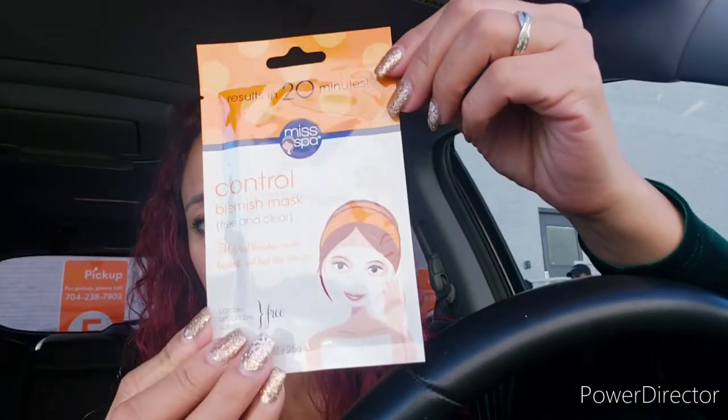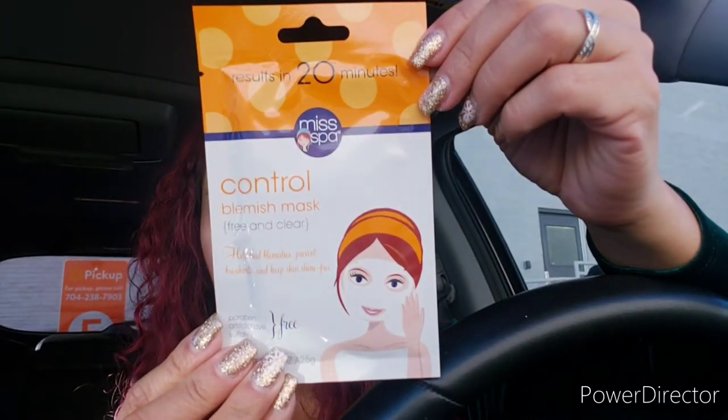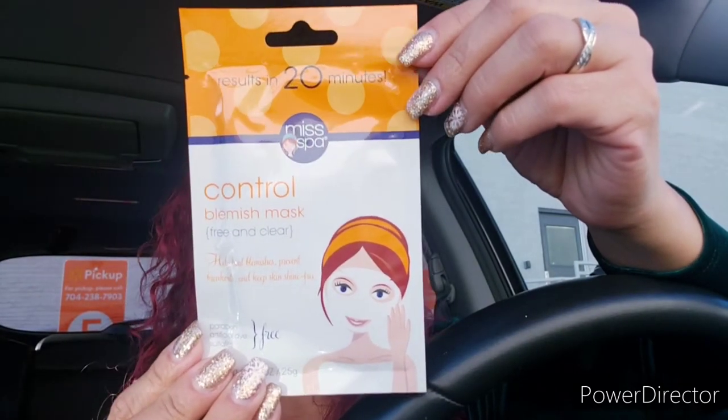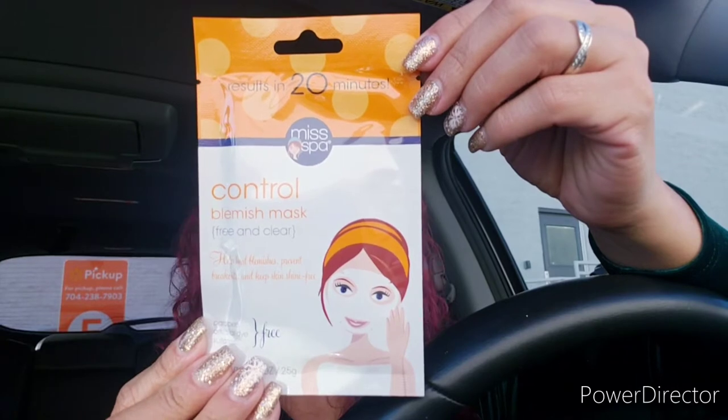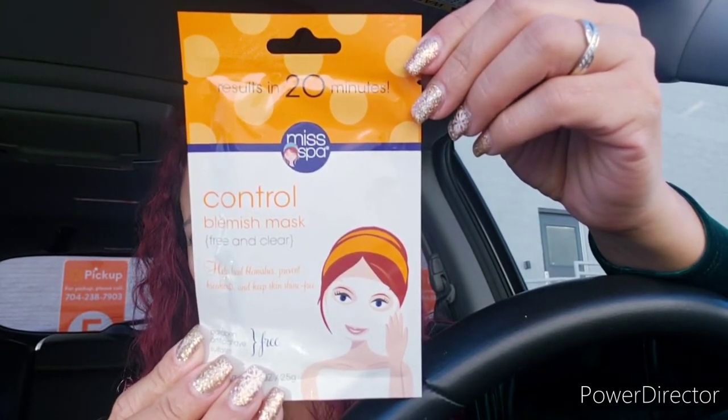This is going to be all over the place because this was not planned — I'm just taking advantage of the few moments I have. I bought this mask to try; I've never tried it before. It's a 20-minute treatment — 'Miss Spot' is the name of it.